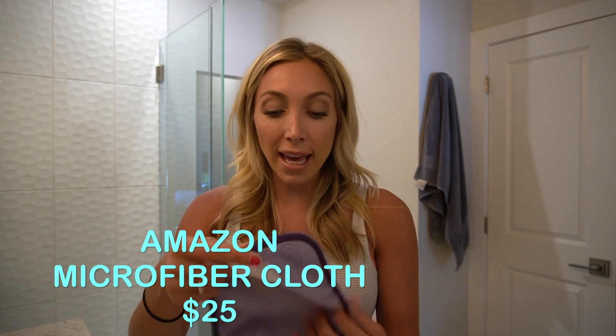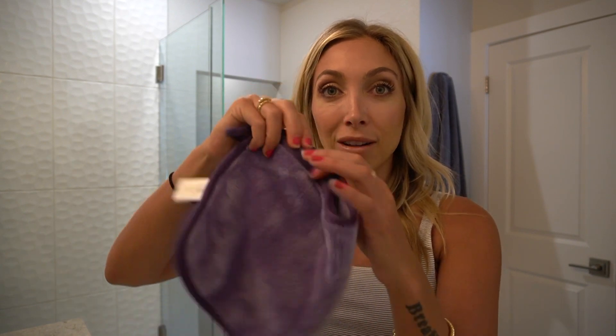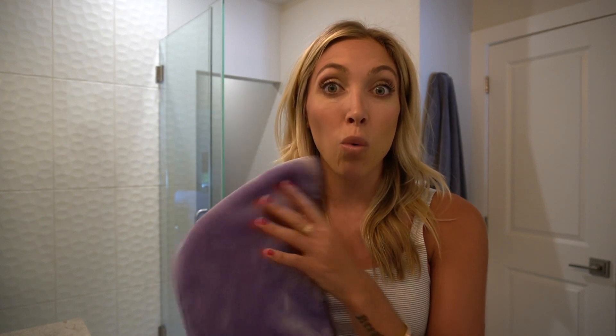First things first, always when it comes to makeup, make sure you have everything off. I would always think that I took all my makeup off but I didn't. I washed my face the next day and still got remnants on my towel. So these towels I bought on Amazon are a microfiber towel — about $25 for three. You do not need to use soap or any type of makeup remover cleanser. This is all you use. You take water underneath it and then just wipe away the makeup.